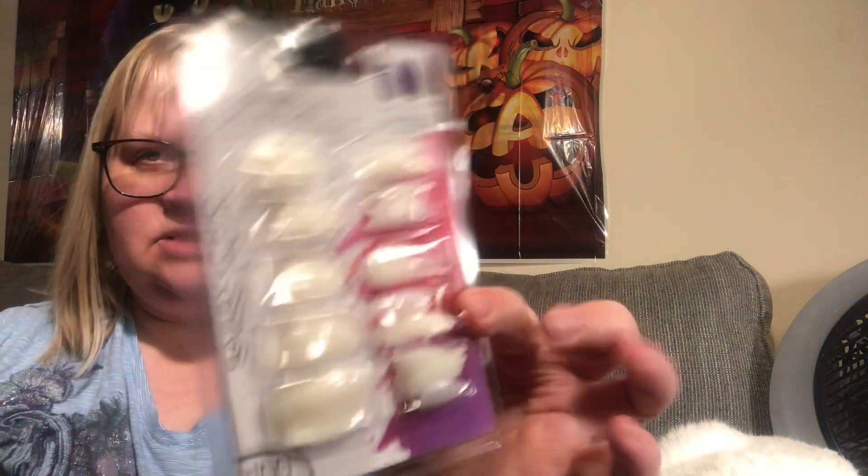I did find one pack of these new Sassy and Chic 100-count nails. You get the coffin and the stiletto styles. I just picked up one of those, I thought that was really cool.